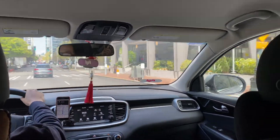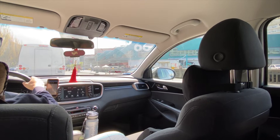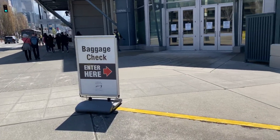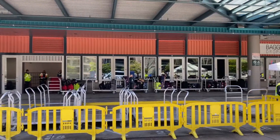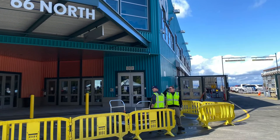My wife and I chose an Uber XL ride. When you arrive at Pier 66, drop off your checked bags at the baggage drop-off area in front of the terminal. We dropped our bags off at the far right or north end of the terminal with these two kind gentlemen.